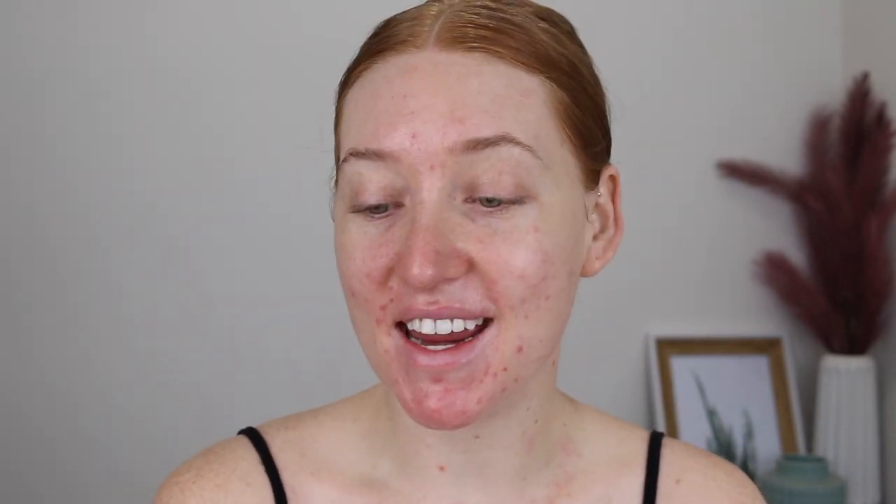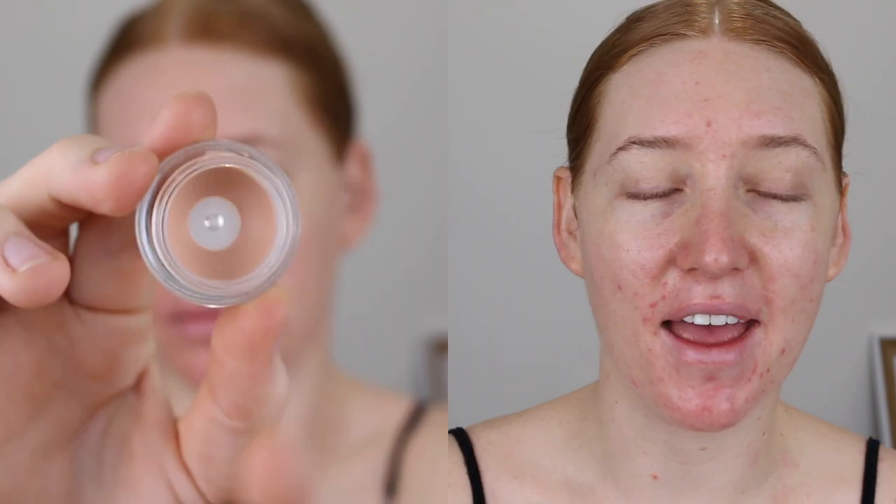Next I like to go in with my NYX Dark Circle Corrector. I am obsessed with this and although my under eye circles aren't really that dark, this actually makes a really big difference. So I just get in there with my finger and tap that under the eye. Look at the difference between the two eyes already.